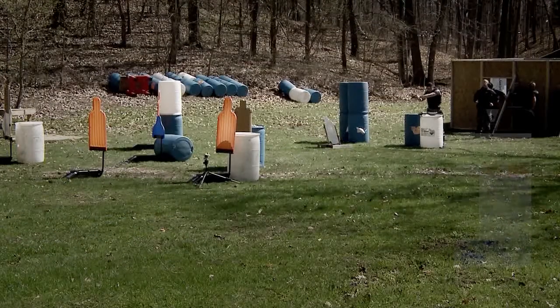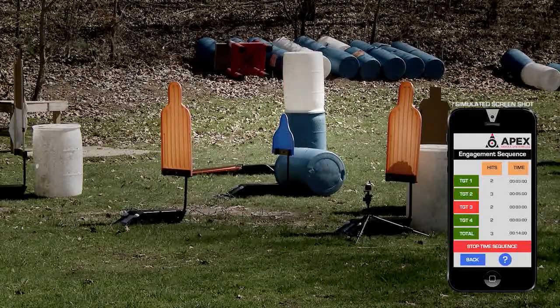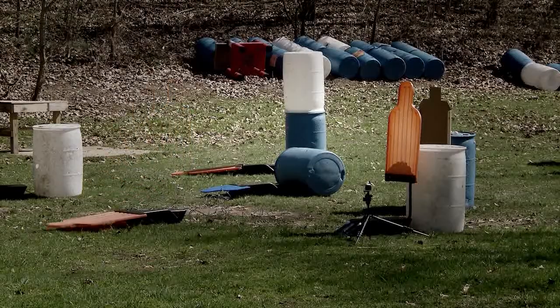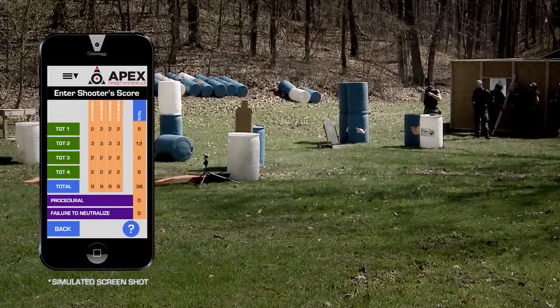The Apex Target System app can easily be used to control how the target reacts, how the scoring is conducted, and the type of scoring that will be used. The key information gathered can be used to evaluate performance, score a shooter scenario, or be logged and results tabulated for a competition.